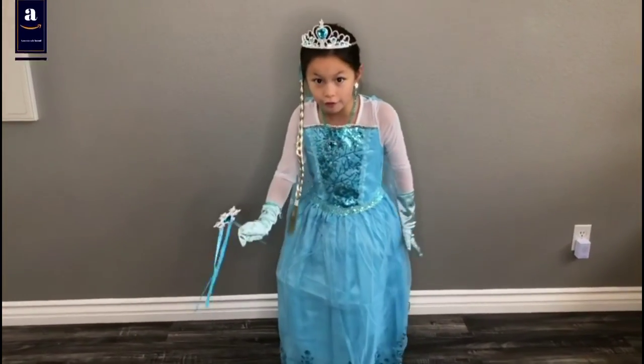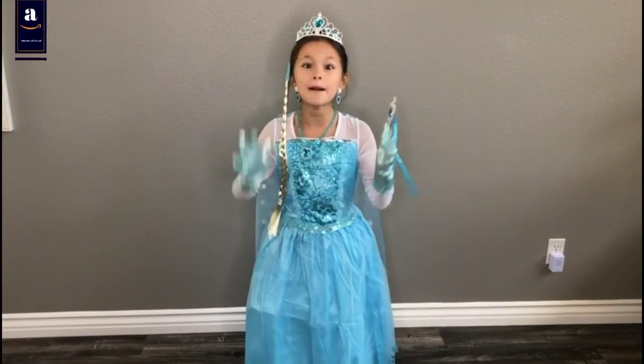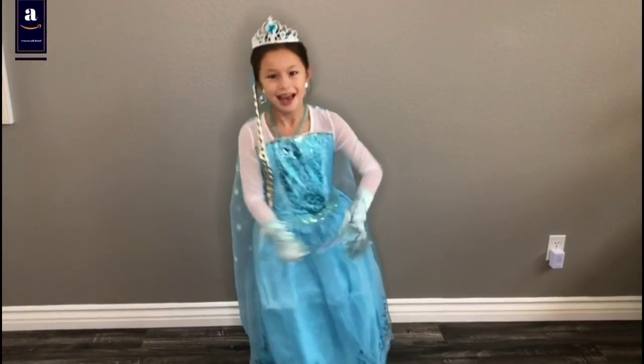I love both of these dresses. Thank you, Welly Beauty, for these beautiful dresses. Bye!